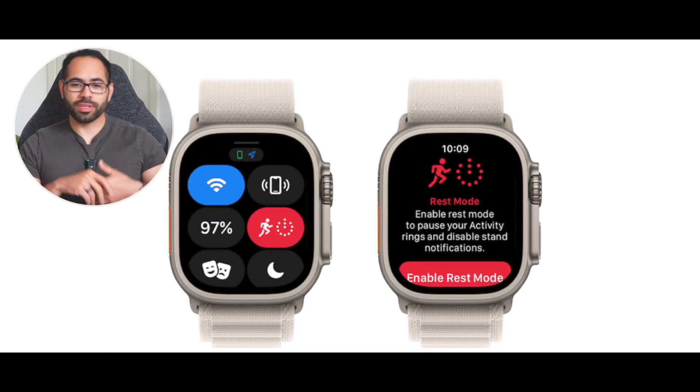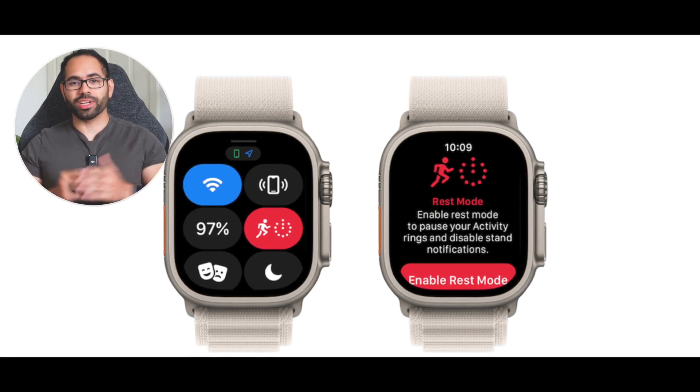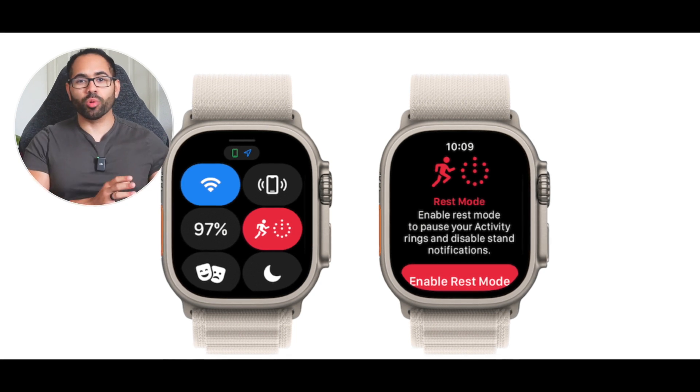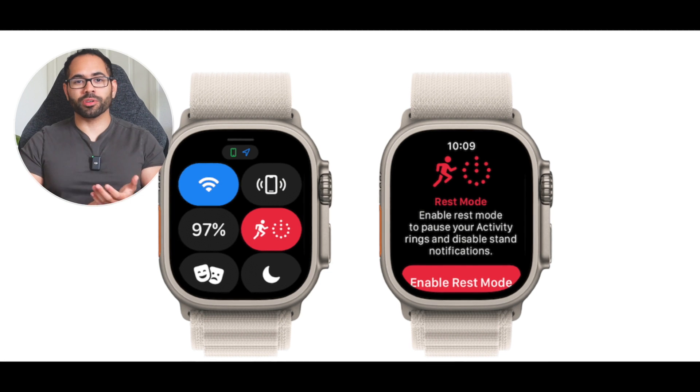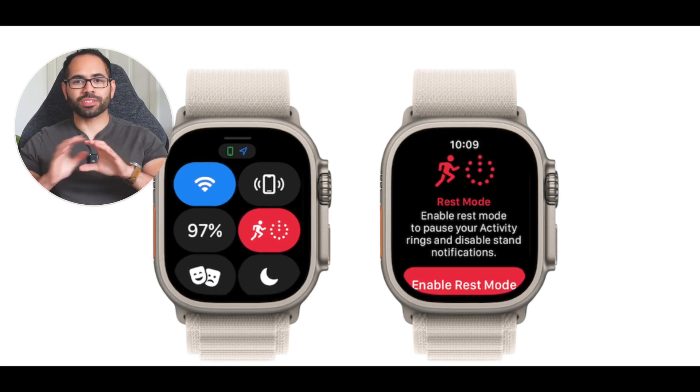Another exciting addition is new modes that will be integrated, possibly in the Control Center. One example is a rest mode — if you're competitive with friends on activity rings and achievements, rest mode would let you disable activity tracking notifications so it doesn't alert you that you're slacking when you're actually injured, sick, or traveling. This is somewhat similar to focus modes. Hopefully it'll be accessible right from the Control Center for easy toggling.